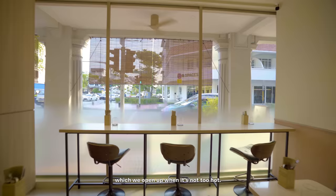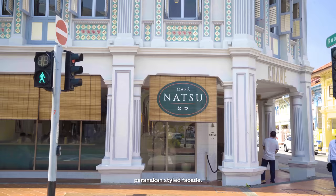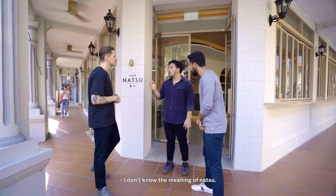We've got these bay windows which we open up when it's not too hot — though it's always hot, so we've struggled a little bit there. We wanted to bring a bit of the outside energy into the restaurant as well. We kept the original old Peranakan-style facade, and introduced a more modern touch with Japanese pencil tiles that we imported from Japan.